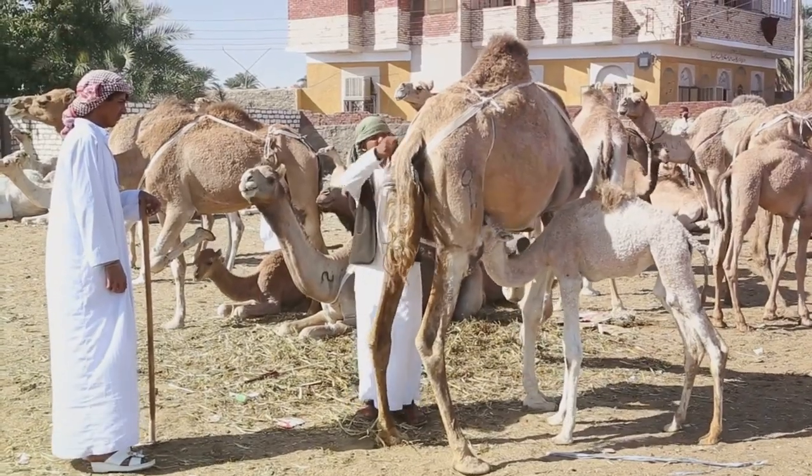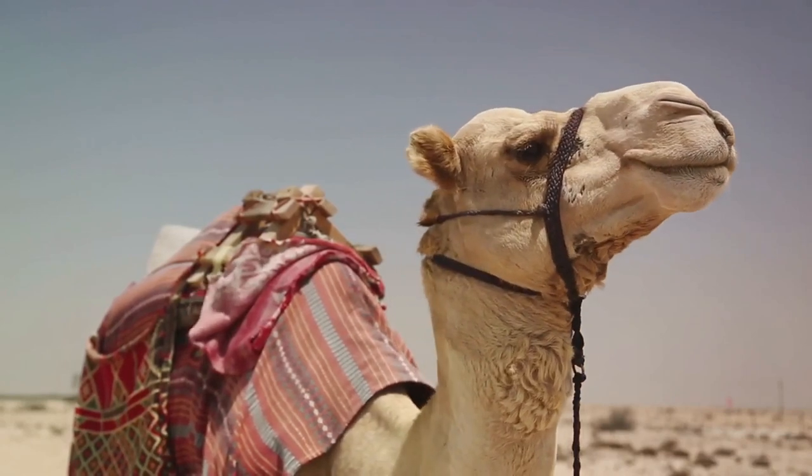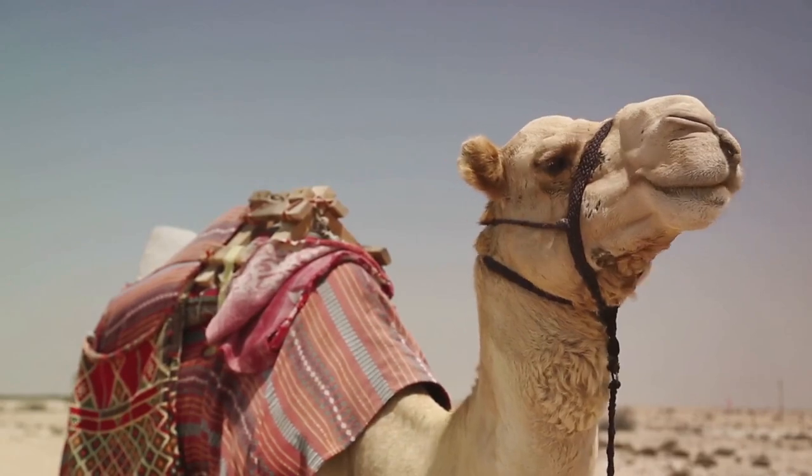In many communities, camels are also a source of nutrition. Their milk, rich in vitamins and minerals, is a staple in the diets of many. Camel meat, too, is consumed and is known for being lean and high in protein.